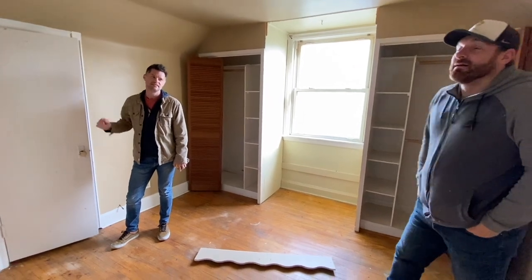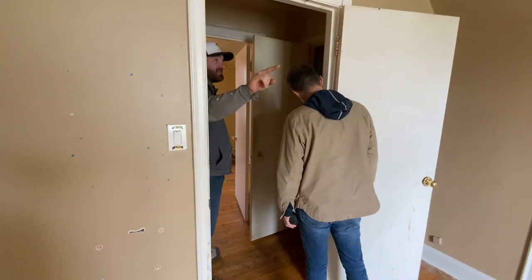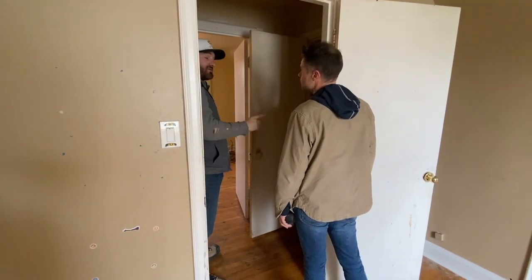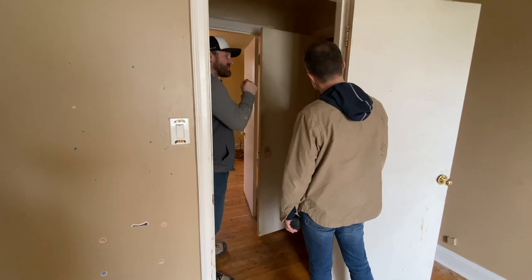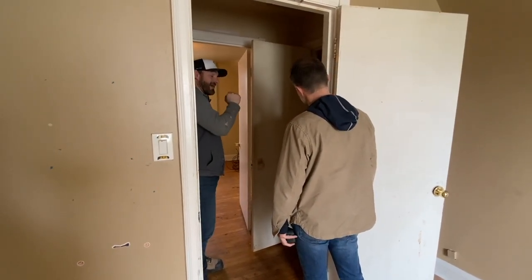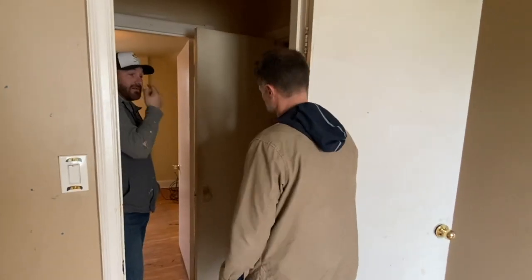The space upstairs for the bathroom was tight. Because we have these fixtures in this room and still have a closet right there, we debated the options. But we figured we'll get more value by adding a toilet and a vanity than we would from keeping a linen closet.